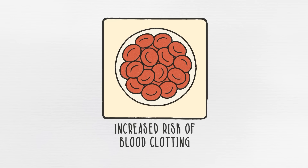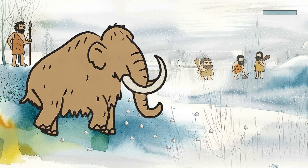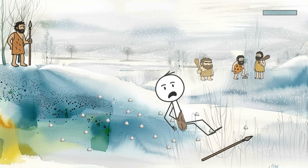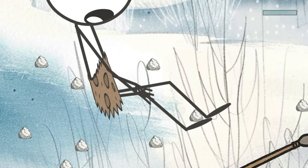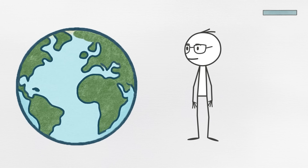Trait number one, increased risk of blood clotting. Picture this: you're a Neanderthal, trudging through rocky terrain, hunting something with horns, and you take a bad fall. There are no stitches, no sterile gauze, and no hospital. If you start bleeding, you need to stop it fast, or you don't make it to dinner. That's the world where certain blood clotting traits evolved.